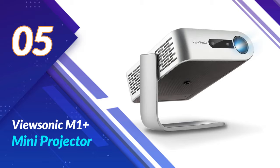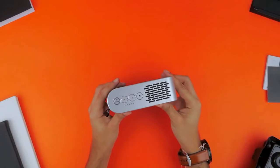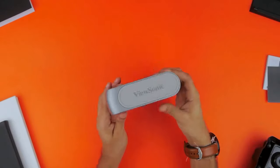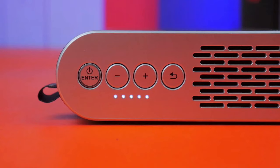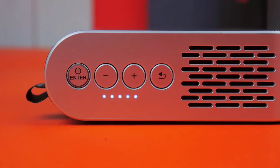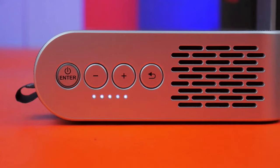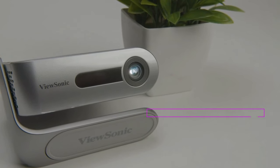Number 5: ViewSonic M1 Plus Mini Projector. Enter the world of cinematic magic with the ViewSonic M1 Plus Mini Projector — this little gadget is a game-changer. The M1 Plus is not just a projector, it's your portable cinema. It's easy to carry anywhere — movie night with friends, a business presentation, or even gaming on the go, this mini projector has got your back.